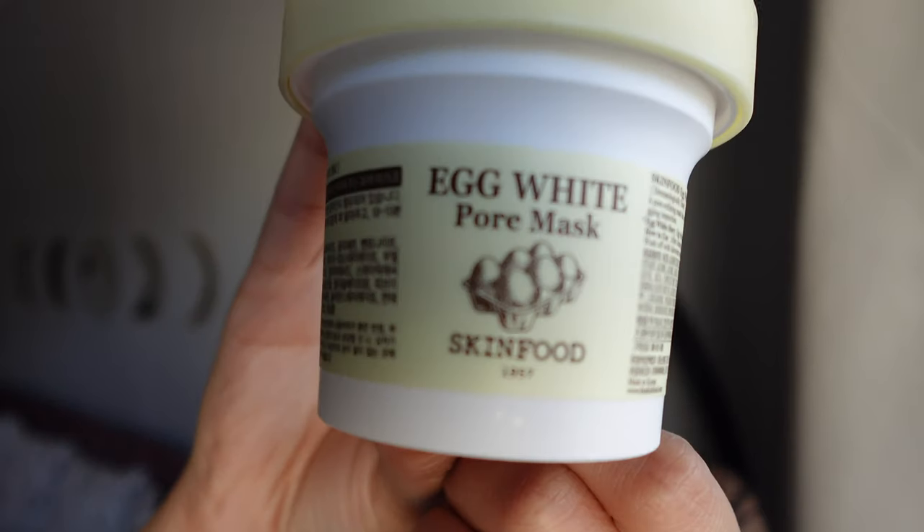Egg white pore mask. Apparently it's supposed to refine your pores and eliminate pore-clogging impurities. This is what it looks like — it's Skin Food. I haven't used this yet; I'll try it out sometime soon.